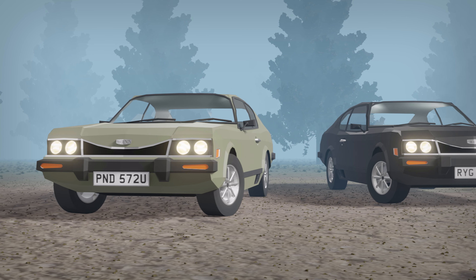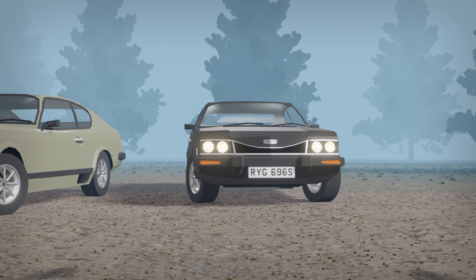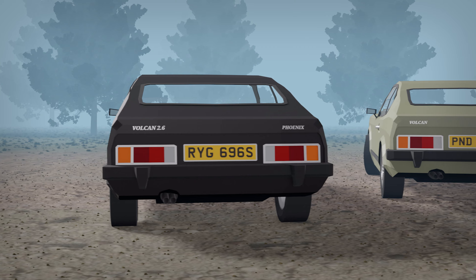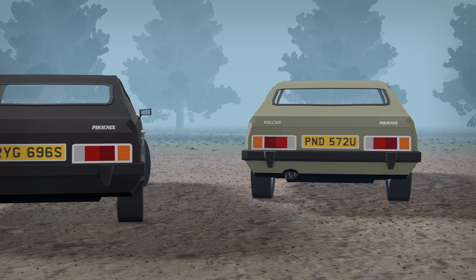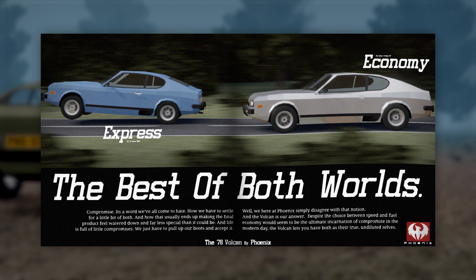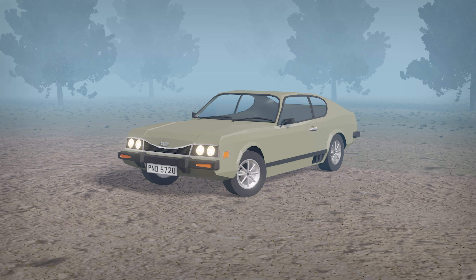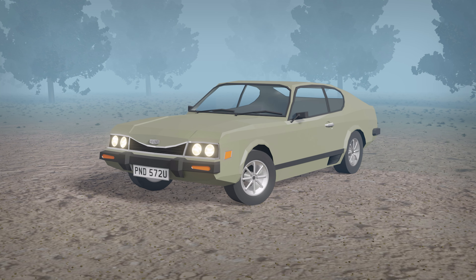And so, despite the car retaining its range of V6s, Phoenix would advertise the Vulcan primarily as an inexpensive, reliable, commuter-friendly car that managed to retain a distinct sense of sportiness — the ad campaign adopting the tagline of 'the best of both worlds.' However, it's not as though Phoenix entirely abandoned the Vulcan's sporty roots.